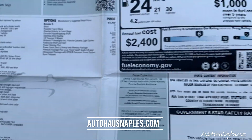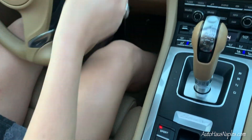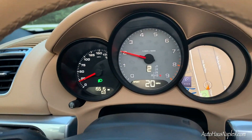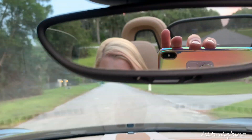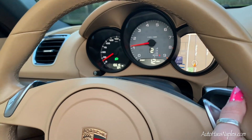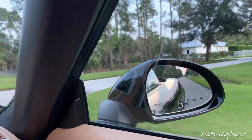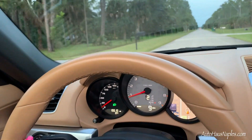That window sticker is on our website at autohausnaples.com. The car is already in sport mode, so let's get on the road. We have two keys, the books, and the window sticker. Oh my gosh, I can already hear the pop in the tailpipes — I just love it. Look at those side mirrors and what a fierce body style — it just screams speed.